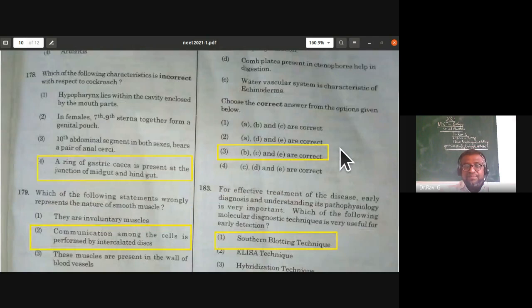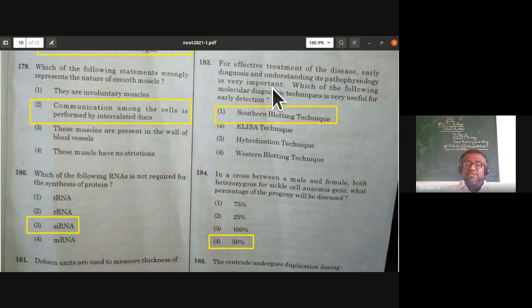For effective treatment of disease, early diagnosis and understanding of pathophysiology is very important. Which molecular diagnostic technique is very useful for early detection? The right answer is the Southern blotting technique, which is very effective for early detection of diseases.